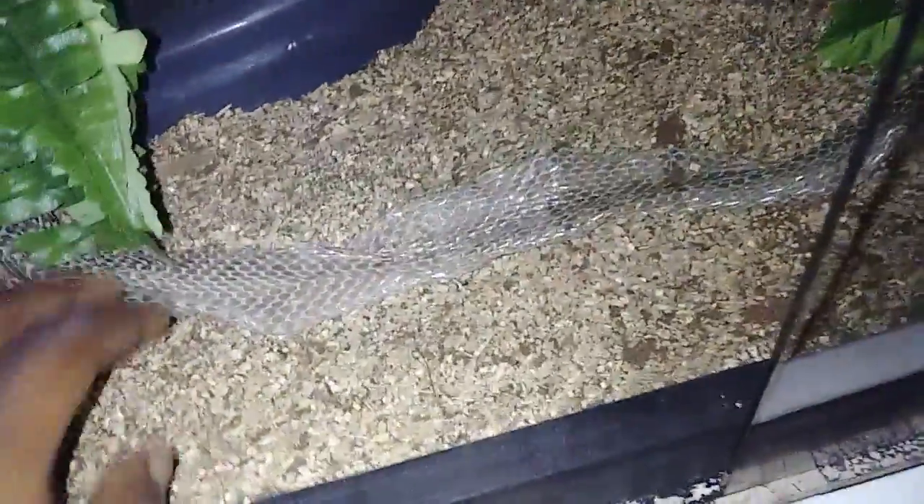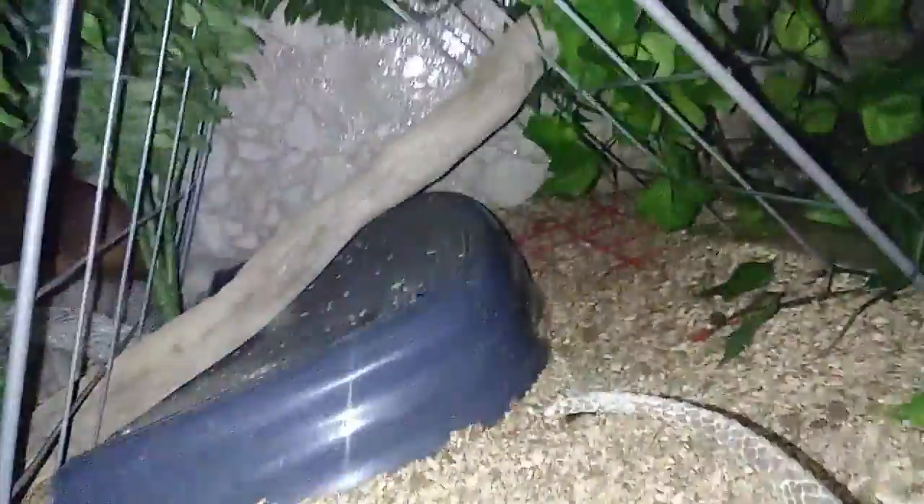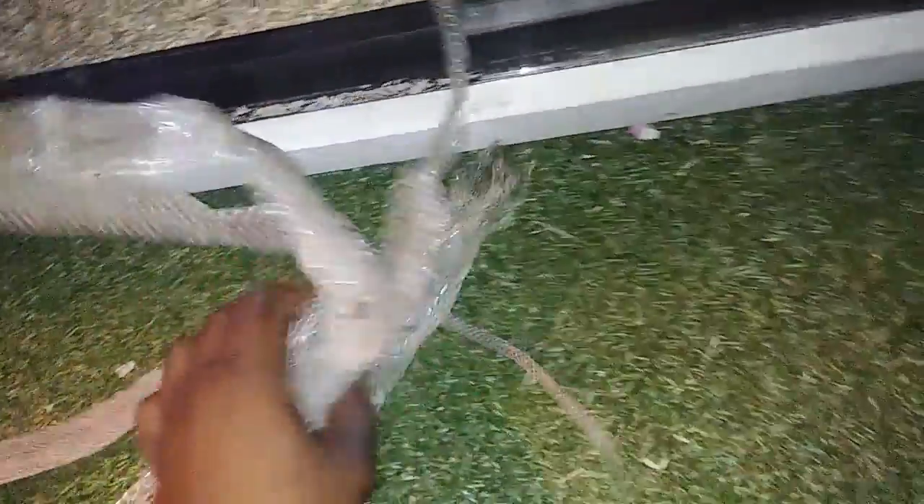We're also going to come down here to Cruella. I didn't even know Cruella was in shed at all, so I'm pretty shocked to see this shed in here. Let me get it out — there it is. There's Cruella's shed right there, it's a full one.